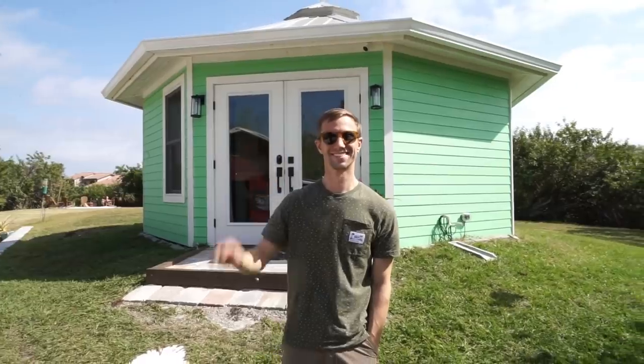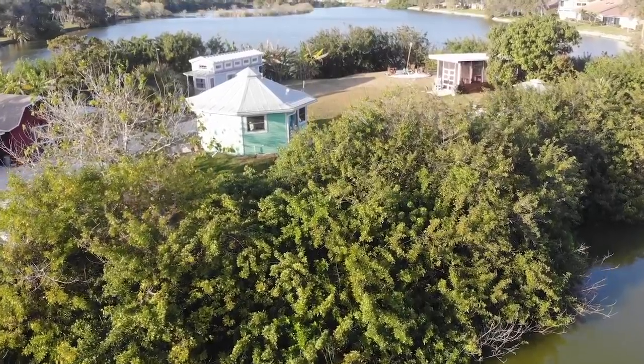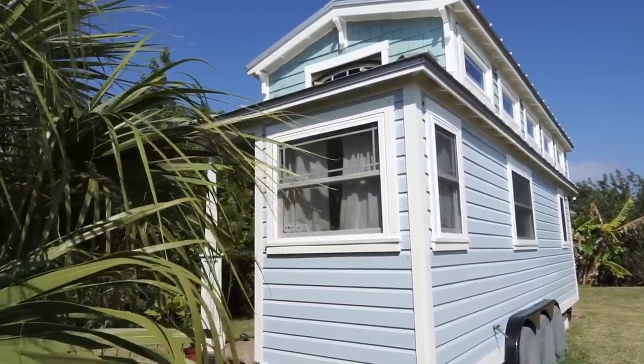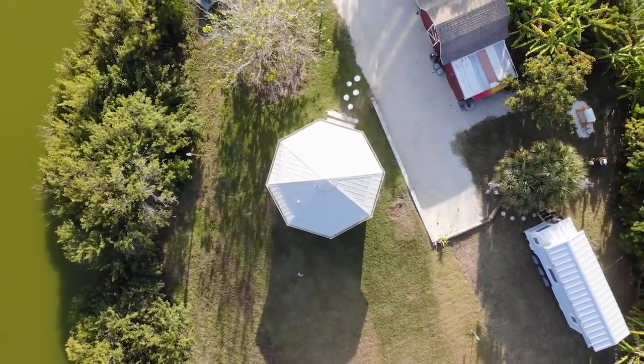Hey guys, welcome back to my channel where I feature unique spaces. In today's video, we're revisiting Tim in Florida on his private island. In a previous video, I took you on a tour of Tim's tiny house on wheels, which he still lives in full time. Today, he's showing us his foundation tiny home, which he uses to host Airbnb guests.